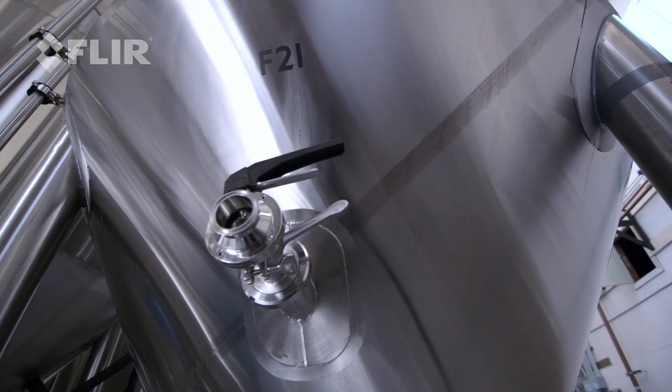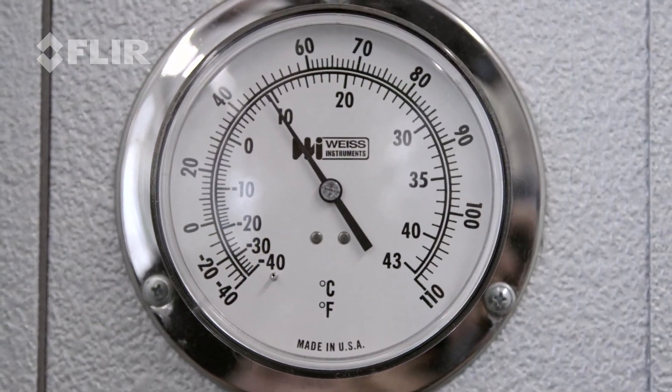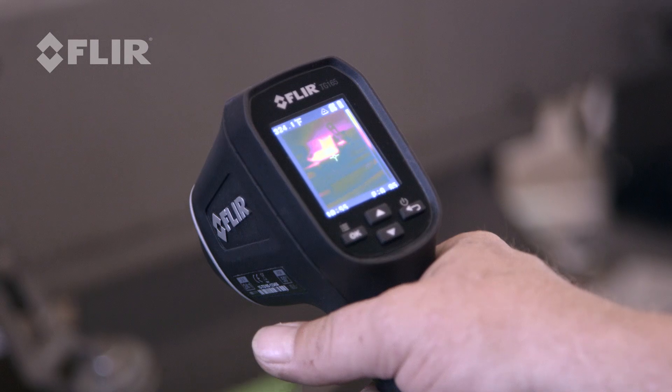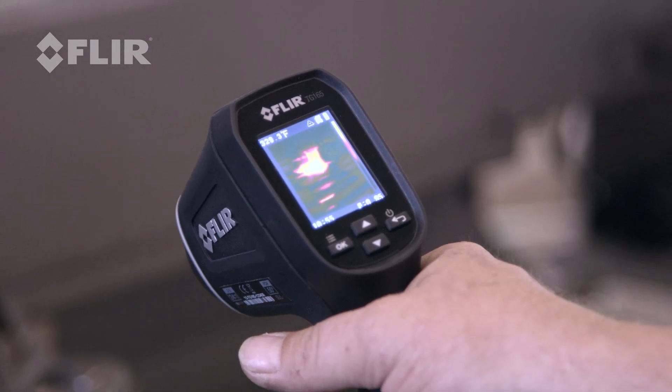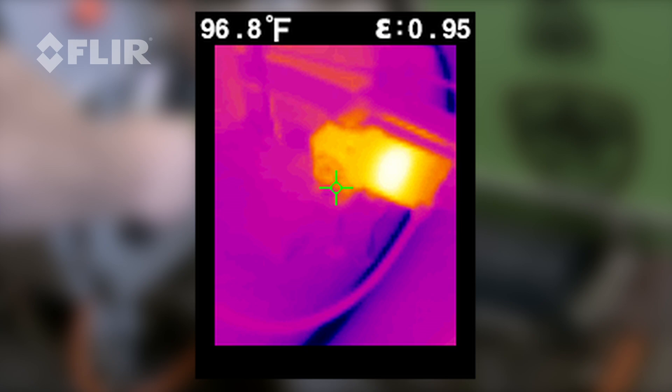He's checking temperatures on tanks, making sure that our glycol is at a proper temperature to keep our tanks cool enough. He also uses it for machinery parts that may be overheating — something he might not know about other than by feeling by touch.